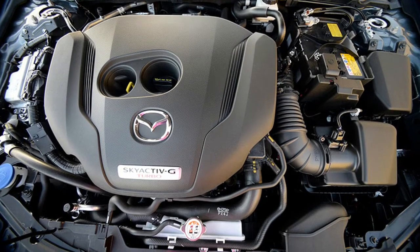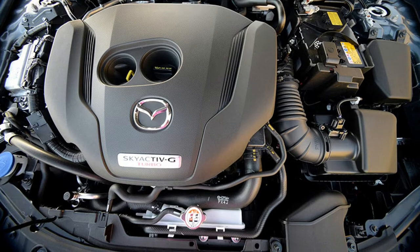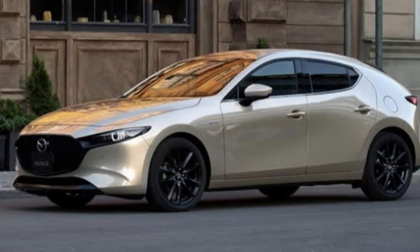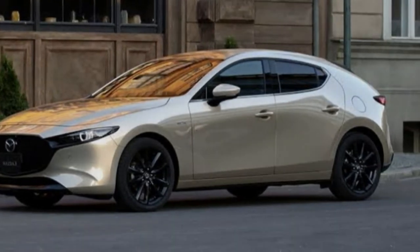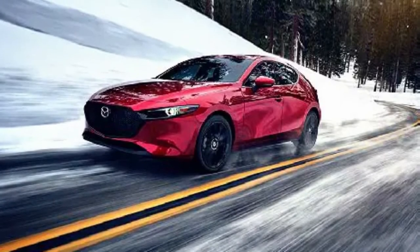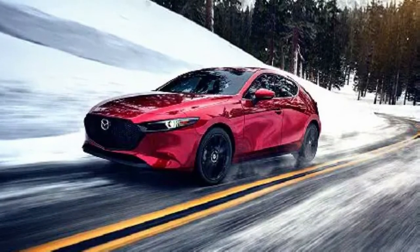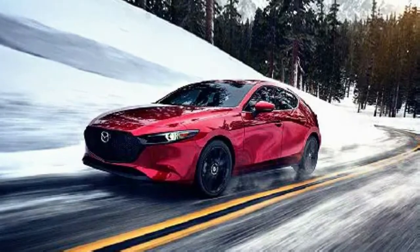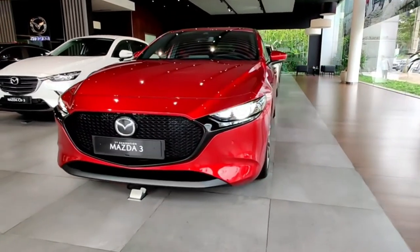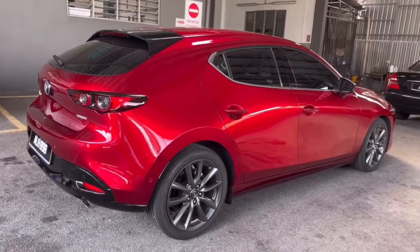At our test track, even the standard 2.5 liter four-cylinder impressed with an 8.2 second sprint to 60 miles per hour. But the optional turbocharged 2.5 liter engine is a whole new ball game, pulling the 0-60 time way down to 6.1 seconds. It's a refined turbo too, with minimal lag and an abundance of readily available thrust. You don't need to floor it — just a gentle prod of the gas pedal makes quick work of passing or merging.